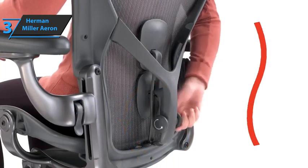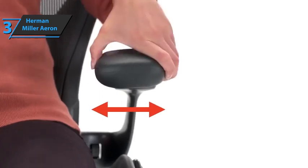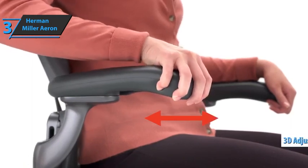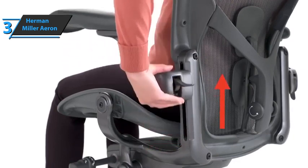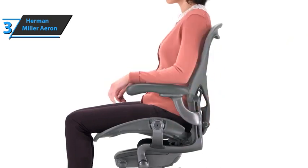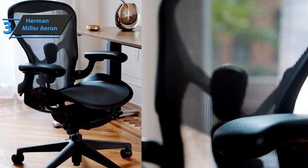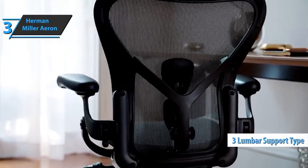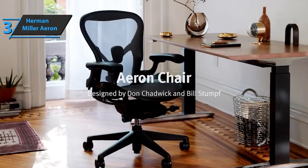The PostureFit SL option is a system of adjustable pads that stabilize the lower back, help maintain posture, and limit fatigue. The armrests are the highlight of the Aeron. Both are wide, comfortable, and adjustable. The texture is soft to the touch and the firmness is there. They're adjustable in three ways: height, depth, and rotation inwards or outwards. All these settings have a wide range that allows the armrests to adapt to any type of morphology. You can configure the chair according to your preferences, such as the size of the wheels, leather or vinyl armrests, and three types of lumbar support. The model is available in graphite, mineral, or carbon finishes. If you can afford this beast, we say go for it.